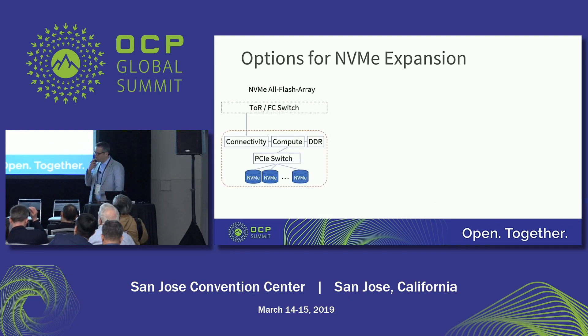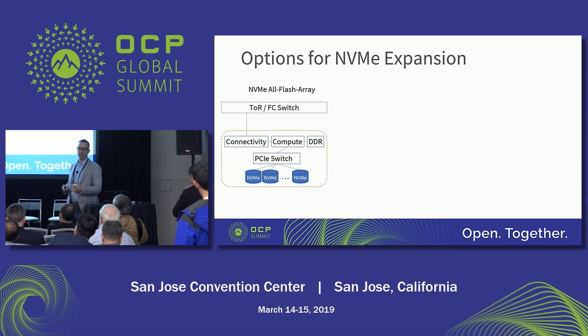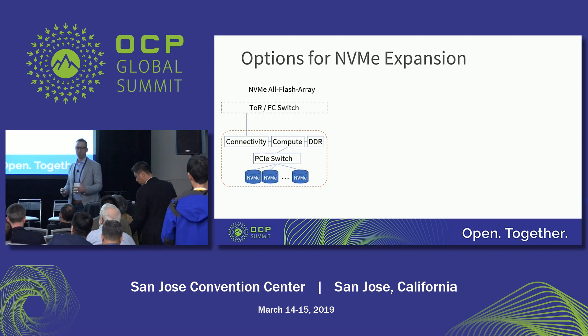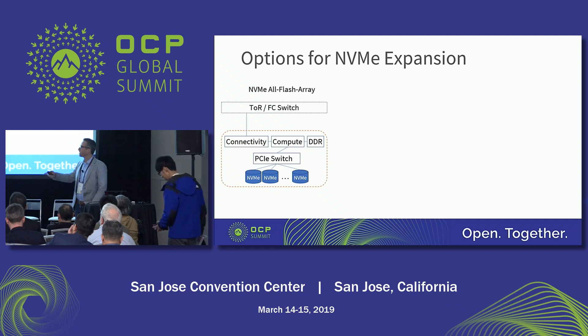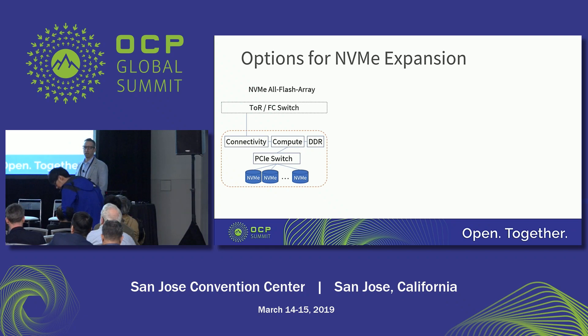If you look at how the industry evolved, the first flash arrays just took all the building blocks available to them. The first Xtreme I/O box, the first three-part box — they basically took a connectivity piece, a NIC, added compute, added DDR, and fanned out NVMe SSDs over a PCIe switch.